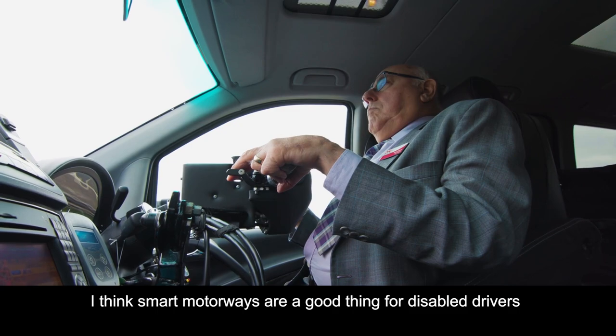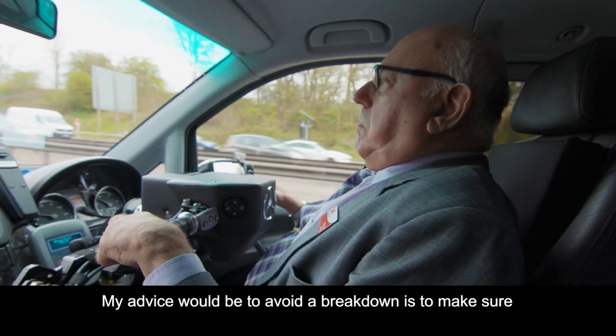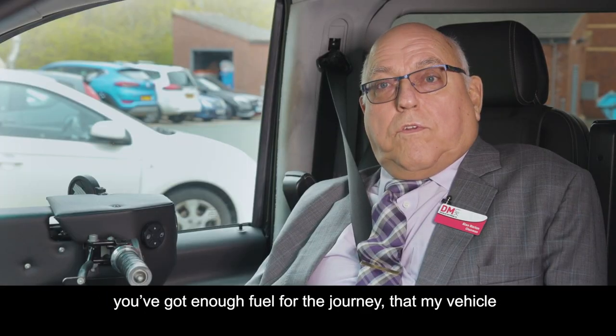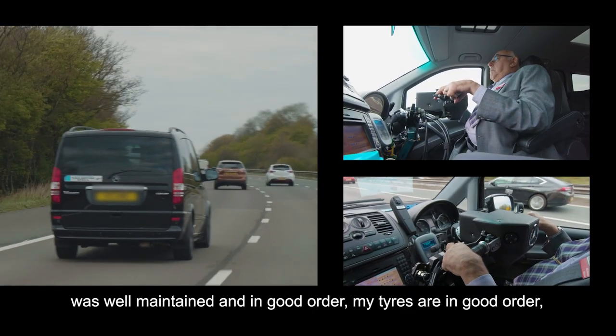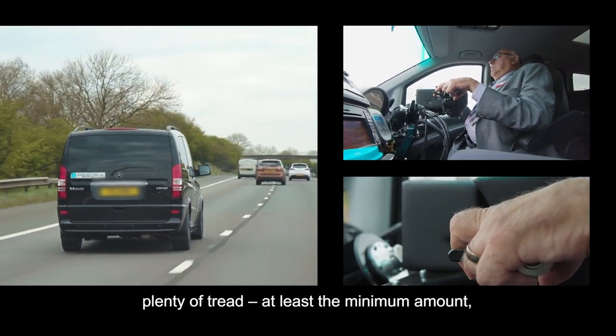I think smart motorways are a good thing for disabled drivers because they're monitored. My advice to avoid a breakdown is to make sure you've got enough fuel for the journey, that the vehicle is well maintained and in good order, that your tyres are in good order, with plenty of tread — at least the minimum required amount.